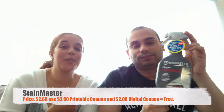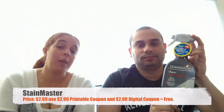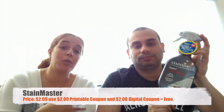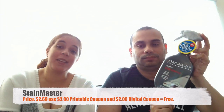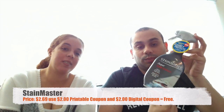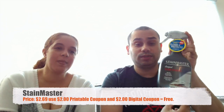We're going to start first with the State Master. Those ones are $2.69. We have a $2 printable coupon plus they have a $2 digital coupon. And if you have Saving Star, there was also $2 there making it free and you made $2 out of it with Saving Star. So the product itself with the coupons came out free, and if you use Saving Star, you get $2 back to your pocket — so it's a money earner.